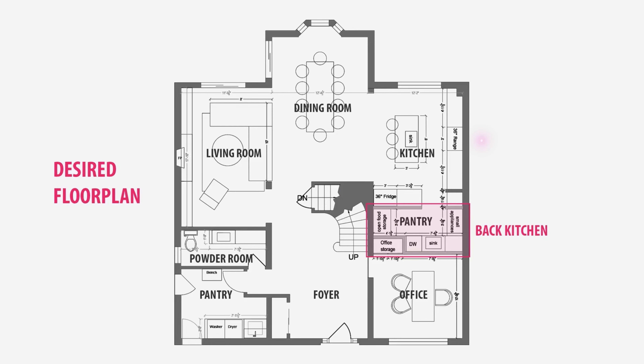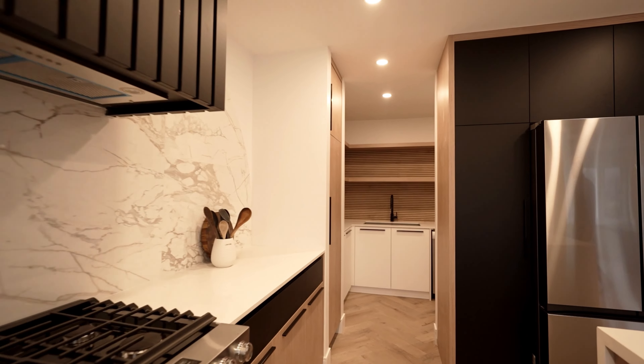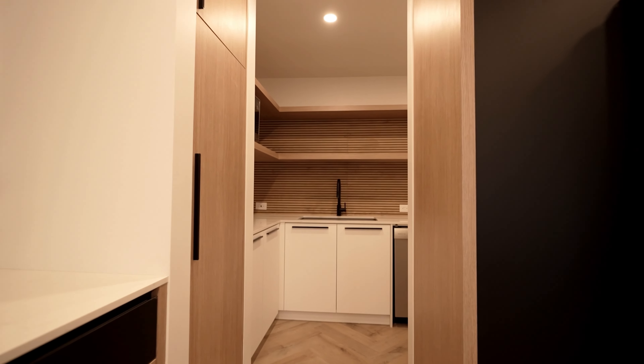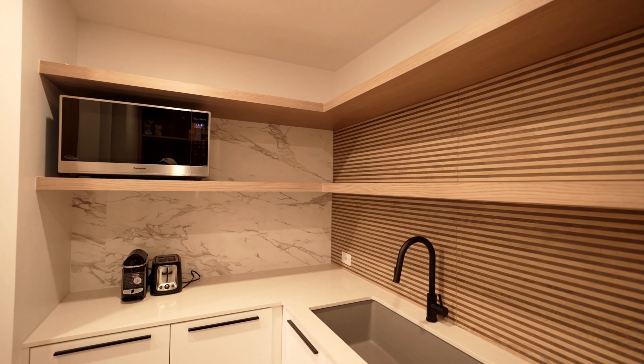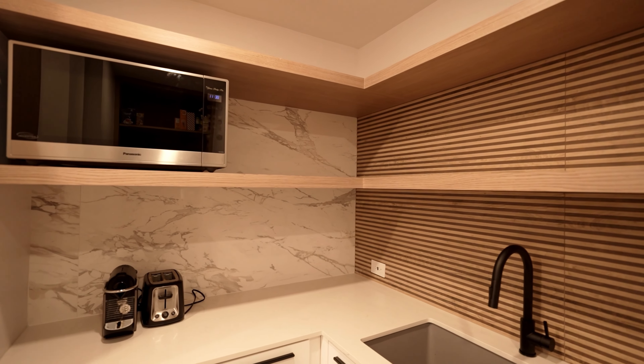A lot of my clients find that their kitchen just can't seem to stay clean. In order to remedy this problem, we really wanted to have small appliances, a microwave, dishwasher, and a sink for cleaning in the back, to allow for a clean main kitchen area when entertaining.